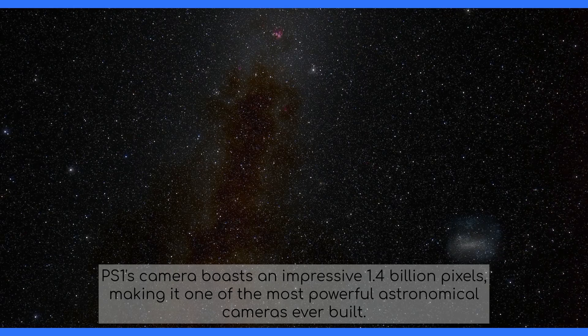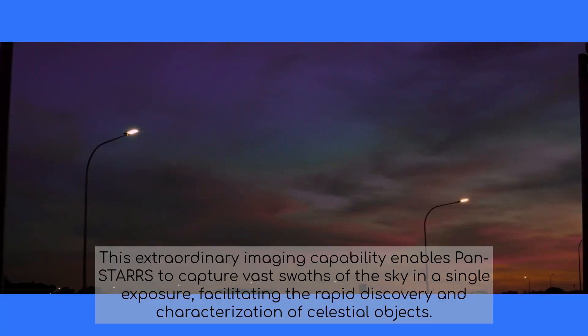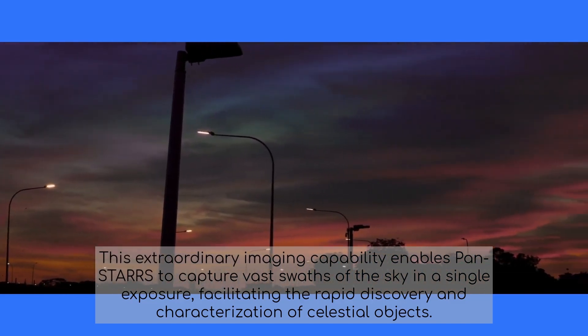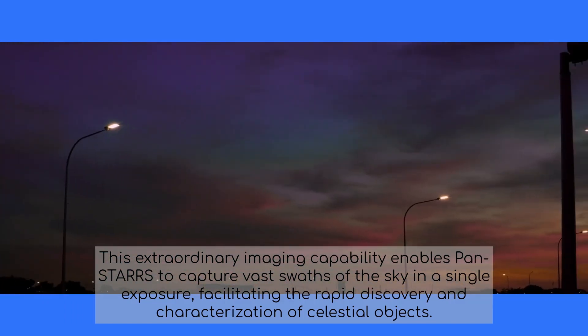PS1's camera boasts an impressive 1.4 billion pixels, making it one of the most powerful astronomical cameras ever built. This extraordinary imaging capability enables PANSTARS to capture vast swaths of the sky in a single exposure, facilitating the rapid discovery and characterization of celestial objects.